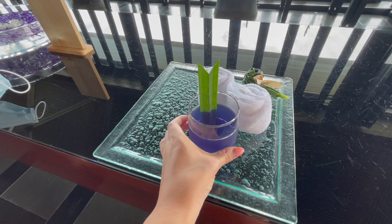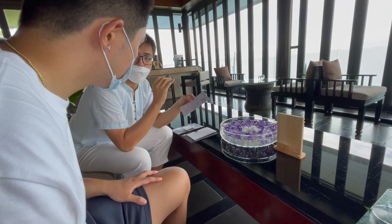It's a butterfly pea with coconut water. Cheers. Cheers.